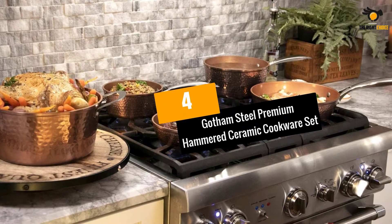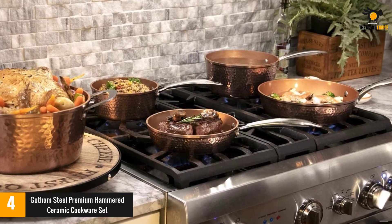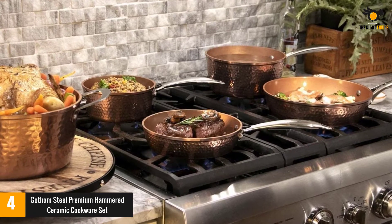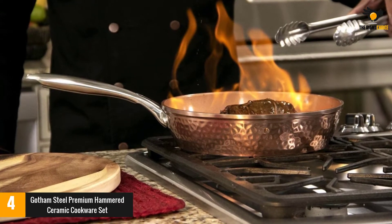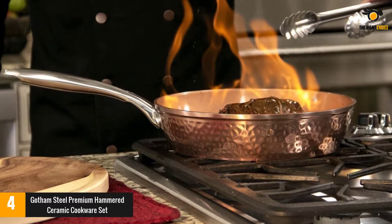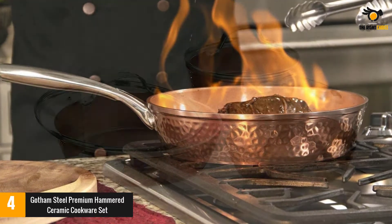At number 4: the Gotham Steel Premium Hammered Ceramic Cookware Set. This product is elegant yet practical. With a compact and beautiful design, this set stands out in every kitchen. Its material is free of PTFE, PFOA, and PFAS, so it is safe for your health. This cookware set is constructed of monolithic aluminum, ensuring even heat distribution all around.